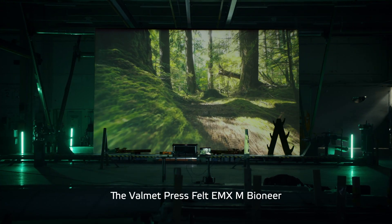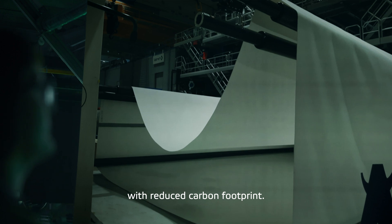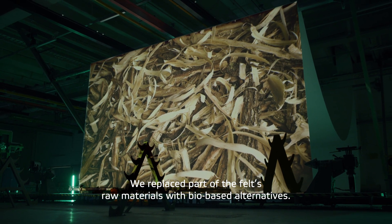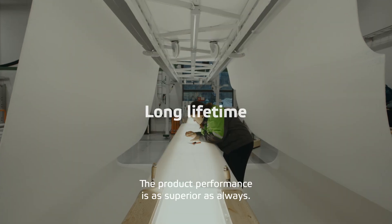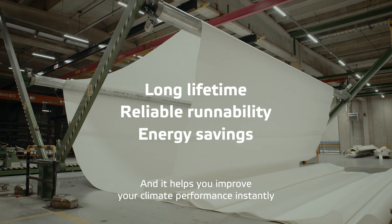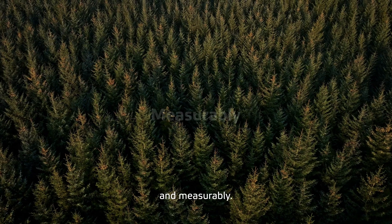Valmet Pressfelt EMX-M Bioneer with reduced carbon footprint. We replaced part of the felt's raw materials with biobased alternatives. The product performance is as superior as always, and it helps you improve your climate performance instantly and measurably.